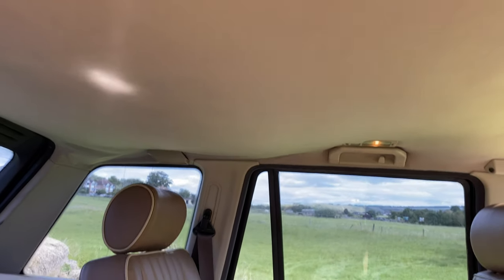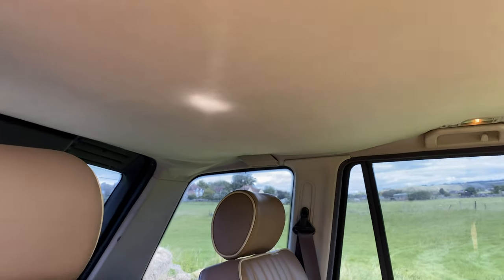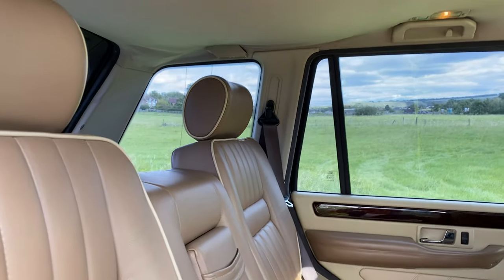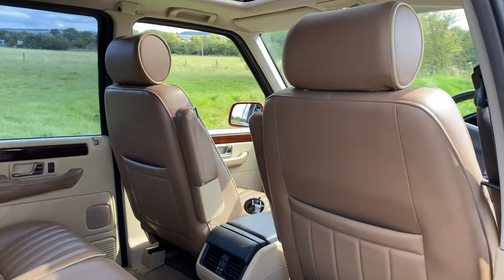Loads of room in the back — if you want a four-by-four that can carry people, we've got lots of leg and headroom. One problem I haven't addressed, and all of these suffer from it, is the sagging headliner. It's not a biggie — it can be solved relatively easily and I must do it on this one. But there's lots of room back here.